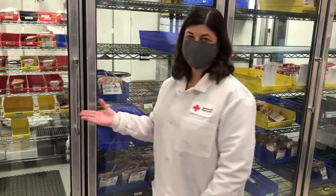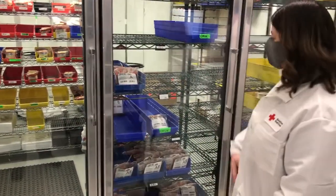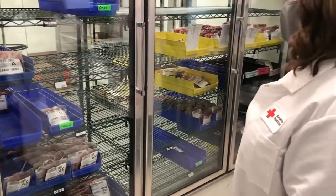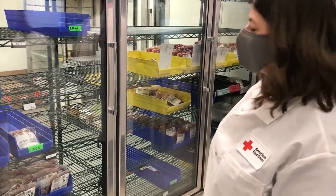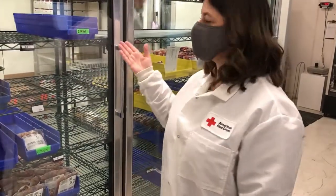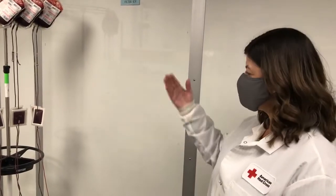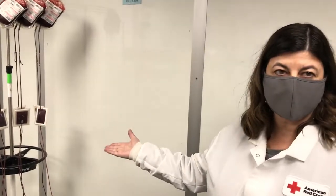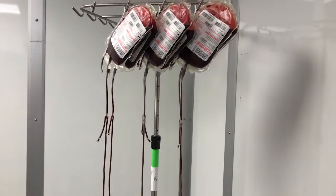This is the walk-in refrigerator and freezer, custom built in the 1970s and over 40 years old. This is really the hub of our operation and we use it for multiple purposes. We store all of our finished product ready for distribution to the hospitals, as well as our testing tubes, retention tubes, and reagents. We also perform leukoreduction within the refrigerator — a filtration process that removes the white cells from the red cell product to make it safer for the patient.